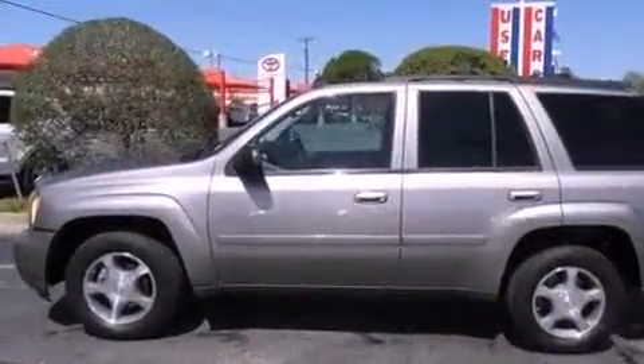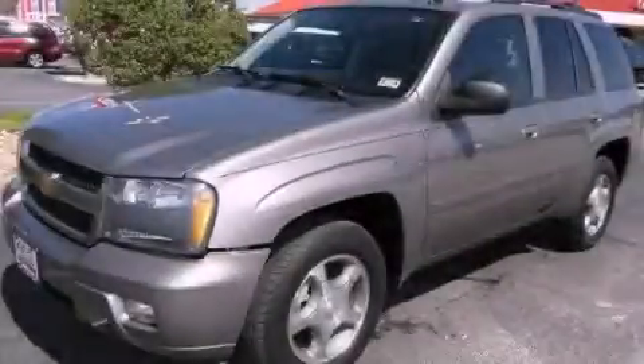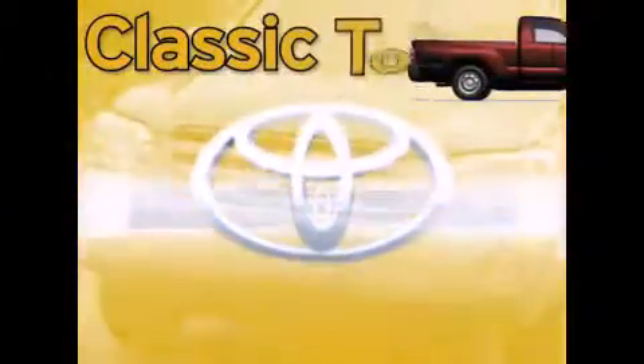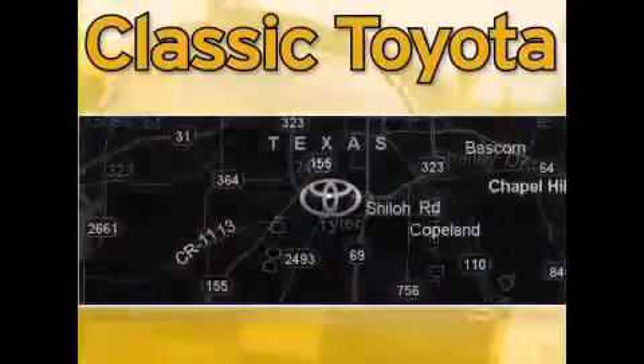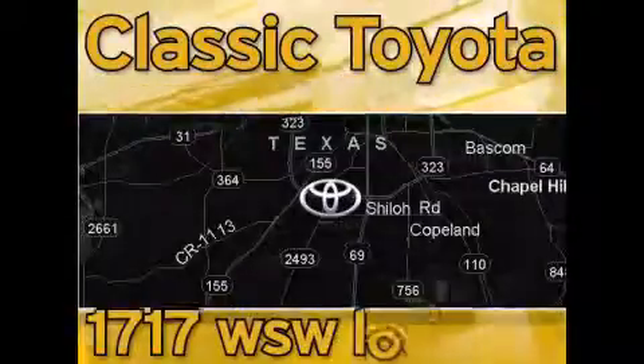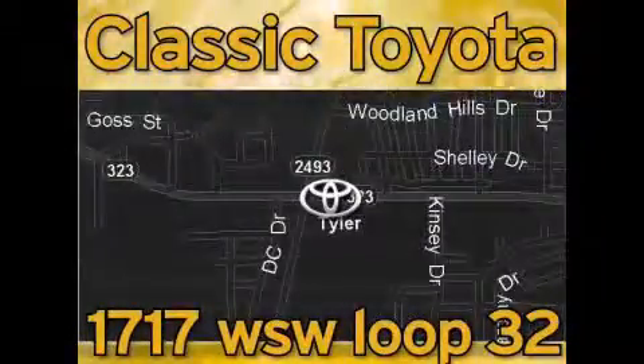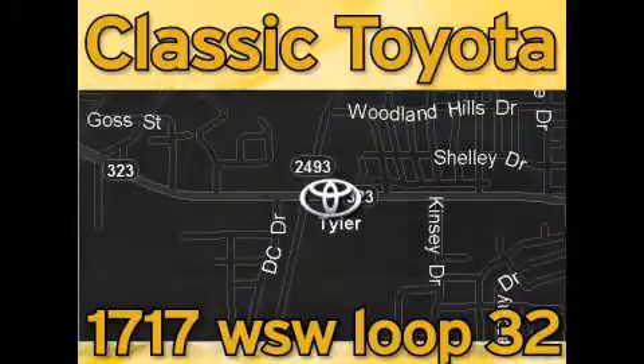This vehicle won't last long at this price. Call and arrange a test drive now. Classic Toyota is located at the intersection of Old Jacksonville and Loop 323, across from the Brookshire warehouse and Home Depot. Our goal is to exceed all of your expectations and to ensure that you'll return for future visits.